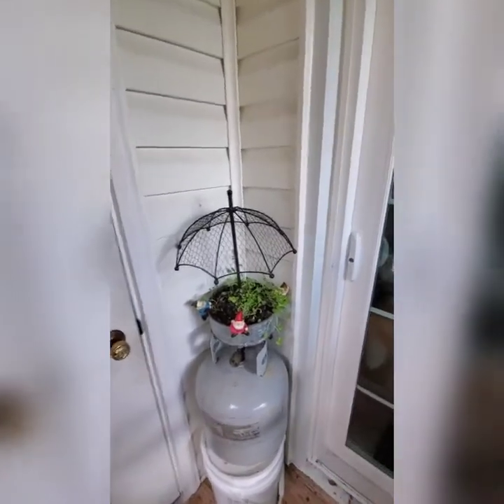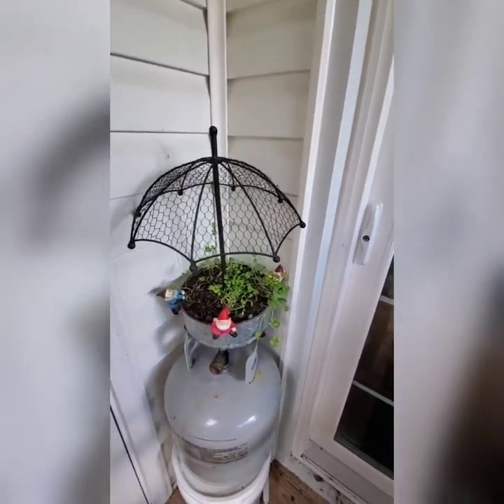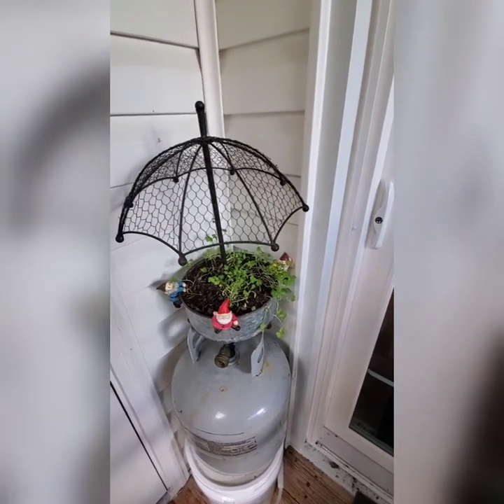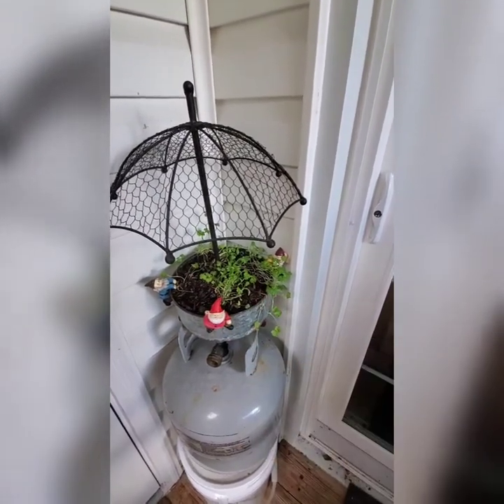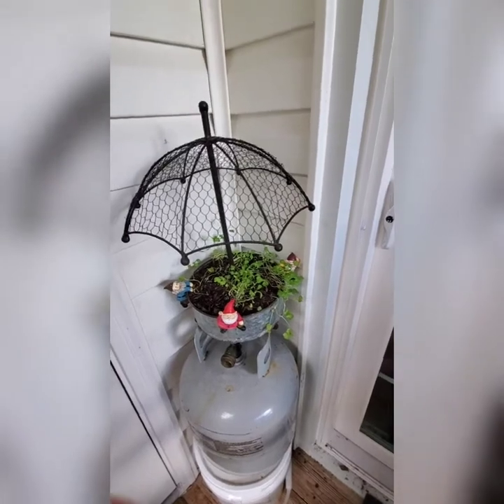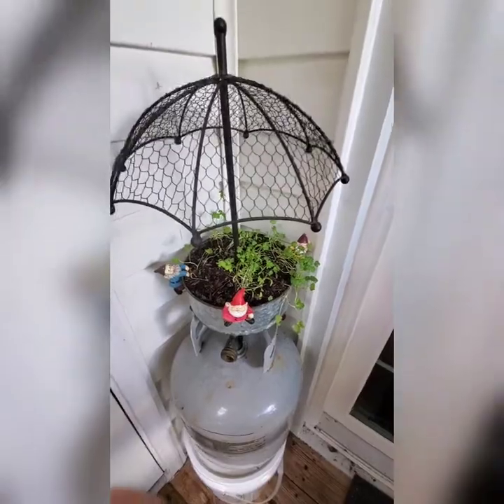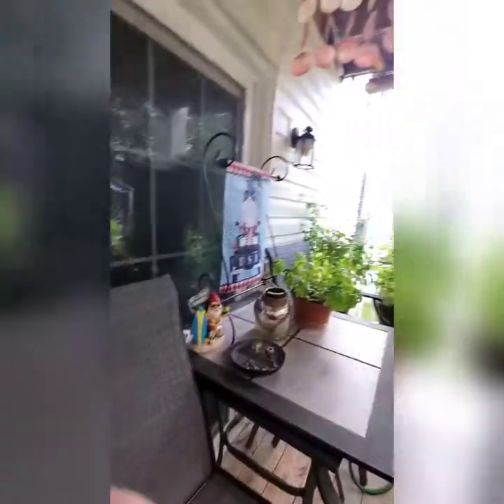Last but not least, my cilantro — which is doing terrible this year. He is just not wanting to grow and has been quite a struggle.